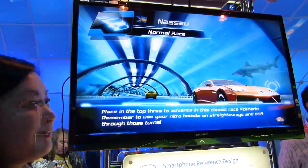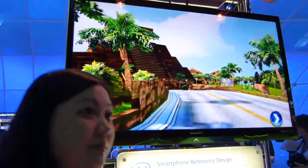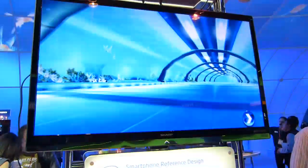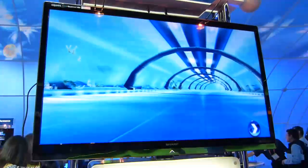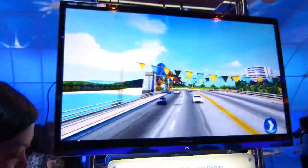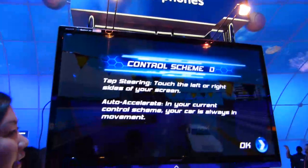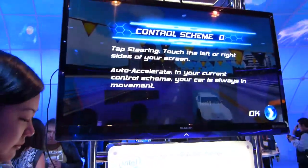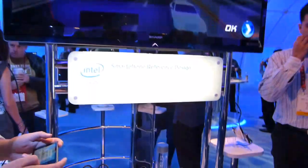The manufacturer of the reference designs? That was Foxconn. So I'll just play this real quick. This is Asphalt 6 being played on the Intel smartphone reference design.